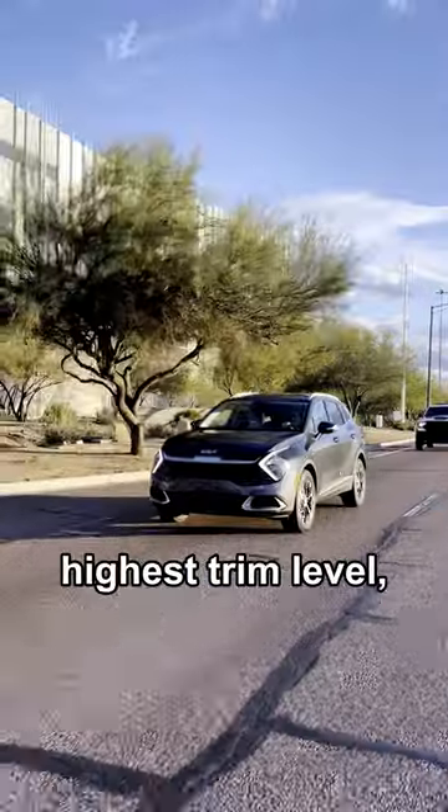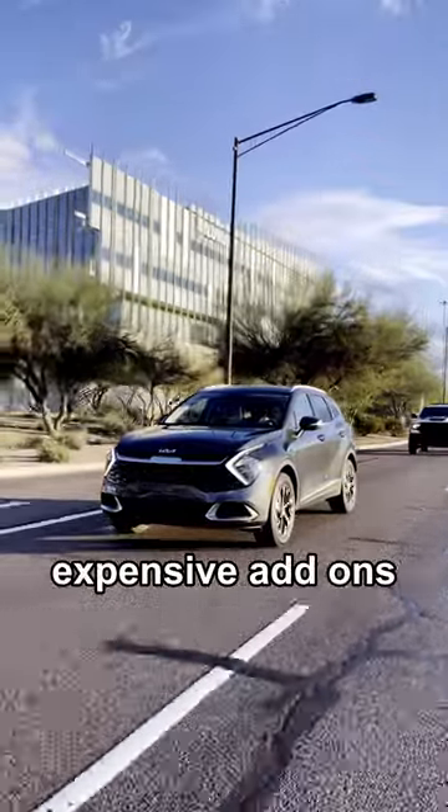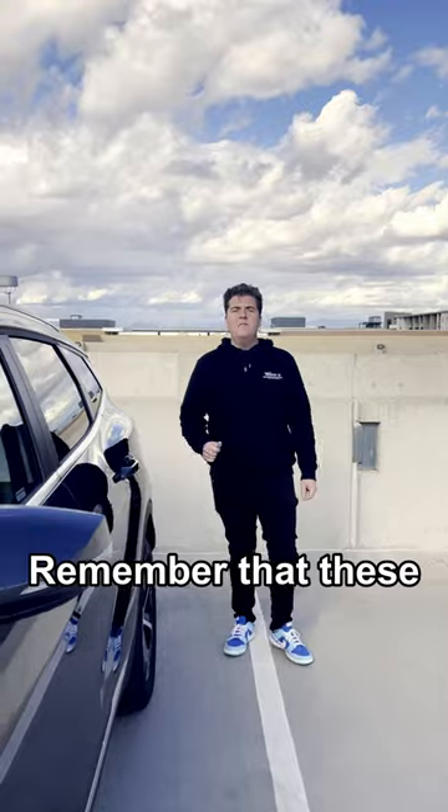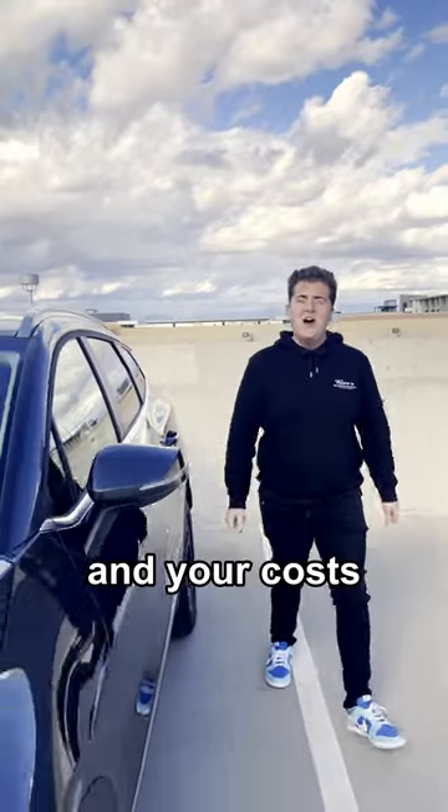If you want the highest trim level, the SX Prestige, with the most expensive add-ons and all accessories, you would on average need to make about $55,000 a year after taxes. Remember that these are just estimates and your costs will vary.